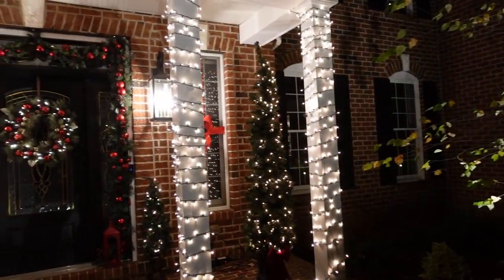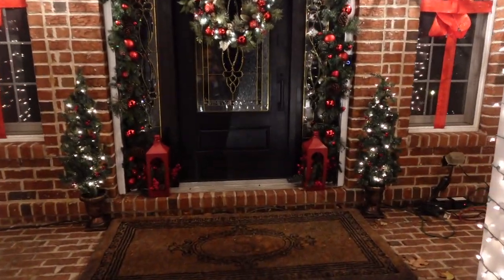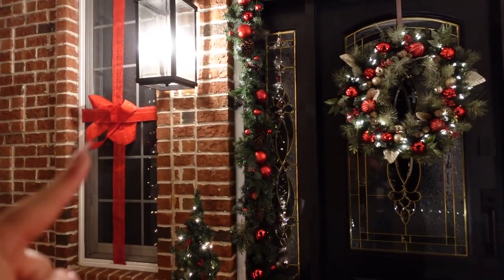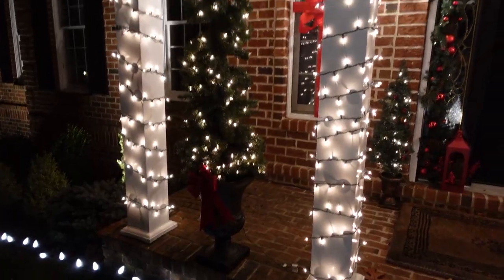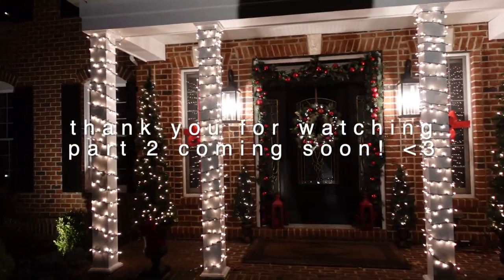It's a couple days later — actually the following weekend — and it's somehow in the 60s again in November. We don't know what is going on, but we'll take it! We finished the outside of the house this morning, with a little bit done throughout the week. We waited until it got dark to film so you can see all the lights. We got the little trees by the door, garland, our new wreath, and the ribbon bows in the windows. Everything looks so pretty!